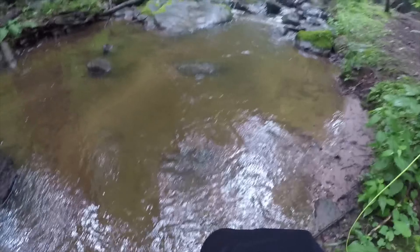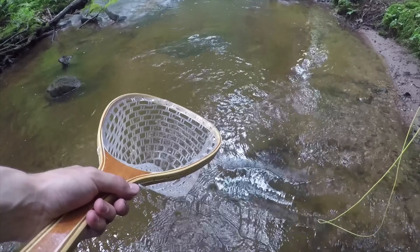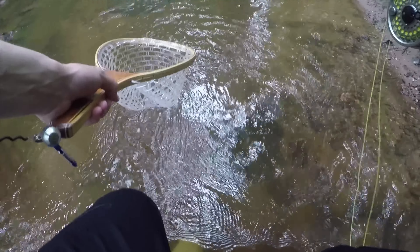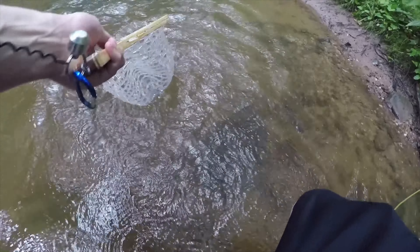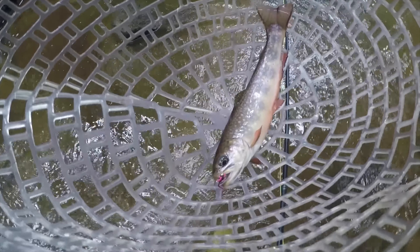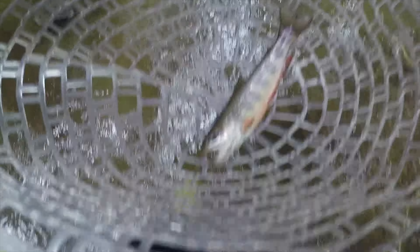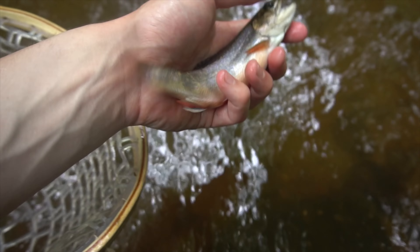Oh yeah, that's a good fish — real good fish. Oh yeah! Got him, got him! That has to be the nicest native brookie I've caught out of this stream, definitely the biggest of today. Beautiful. Just gently take that hook out — and there he is. What a beautiful fish, guys — let's get him back.